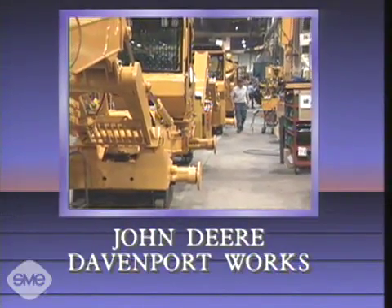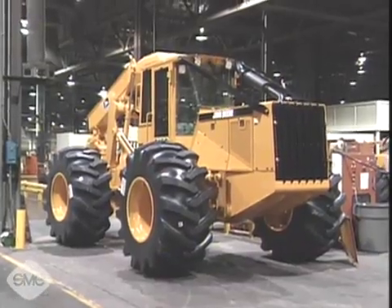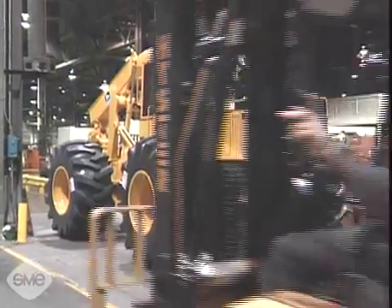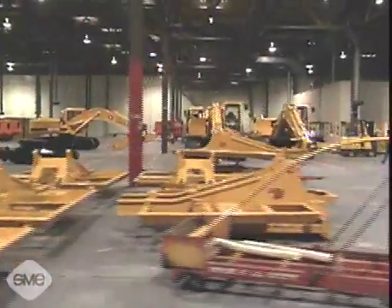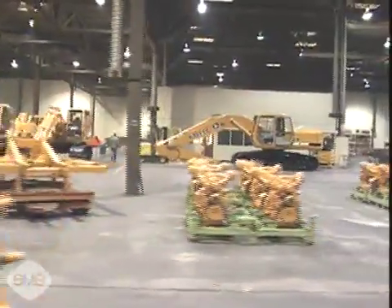Proactive is the key word at John Deere Davenport Works in Davenport, Iowa. John Deere is the world's leading producer of agricultural equipment and a major producer of industrial equipment, employing about 34,000 people. When it comes to ergonomics and safety, the safety director says it's as simple as a walk through the plant.